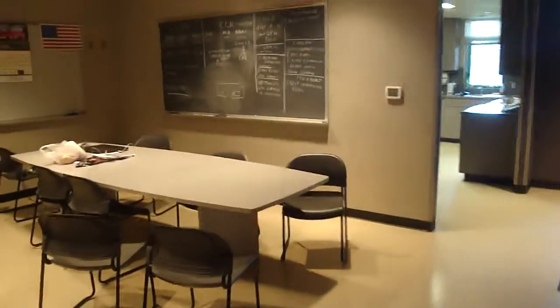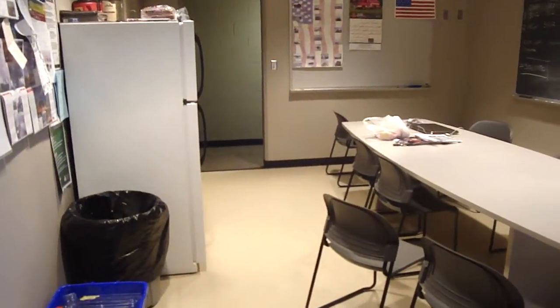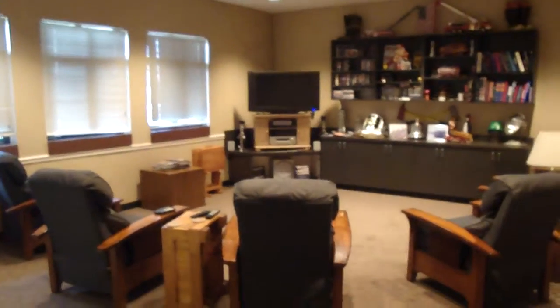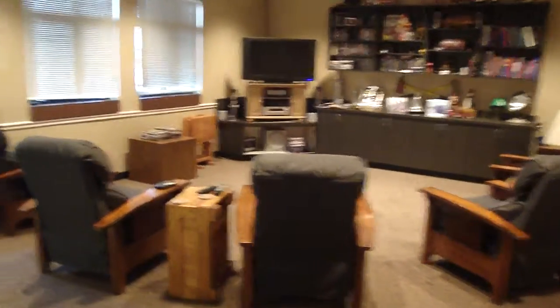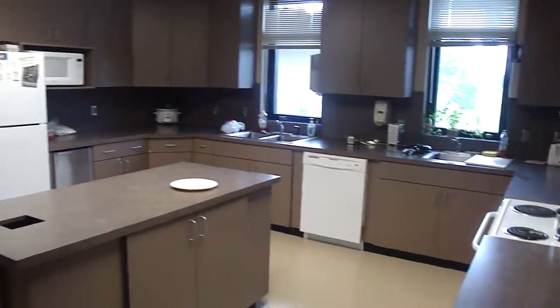This is where everyone sits and eats dinner. This is C-Shift's refrigerator. Here to the right is the living room. This is our kitchen area, and everyone's food is stored in here as well.